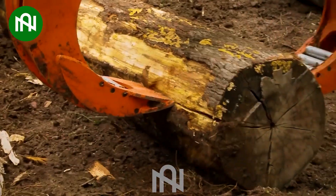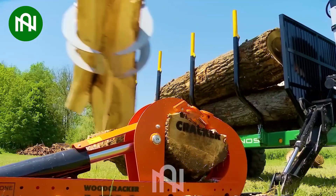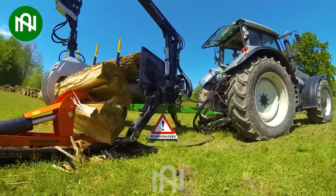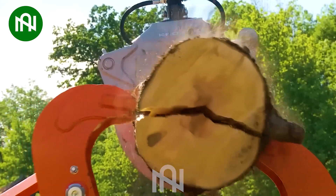A wood-splitting machine is an essential tool in the woodworking industry, used to split large wood blocks into smaller pieces or thin wood sheets with specific dimensions. This optimises the utilisation of wood resources and reduces waste, making it suitable for a wide range of applications in both industry and everyday life.